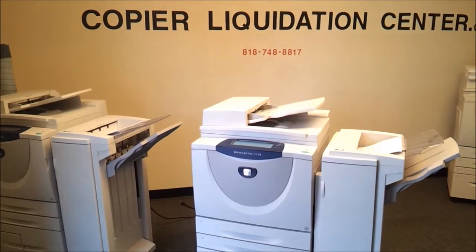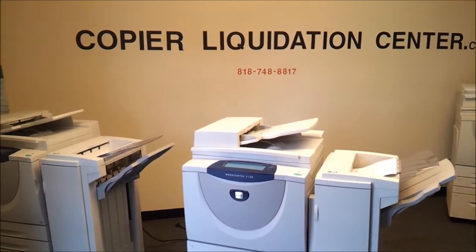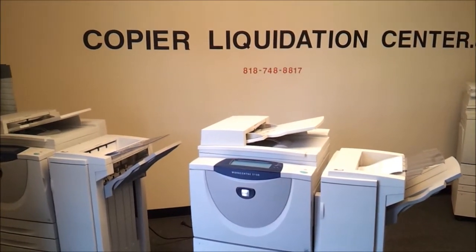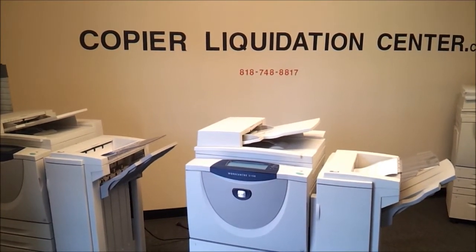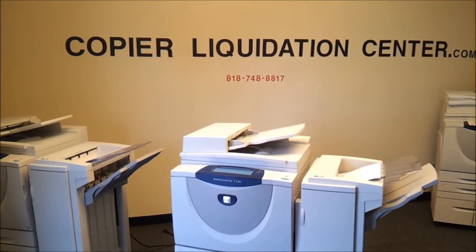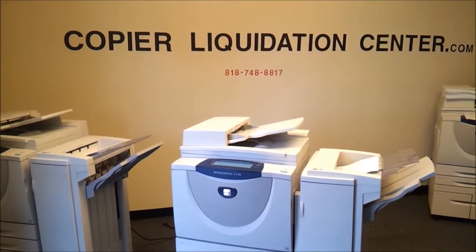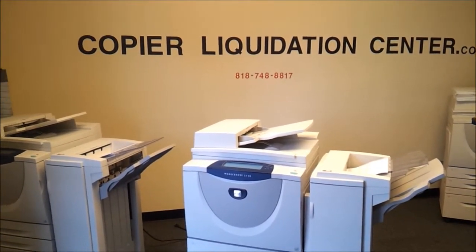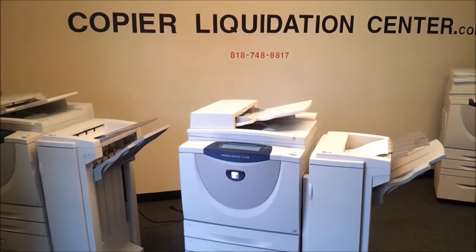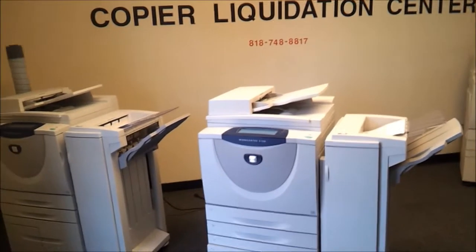You can call us anytime for more info on these copiers. Our phone number is 818-748-8817. You can also go to Copy Liquidation Center. If you go to the store, we have them with the serial numbers and the copy counts. We ship them all over the country for a flat fee of $295. Thank you.